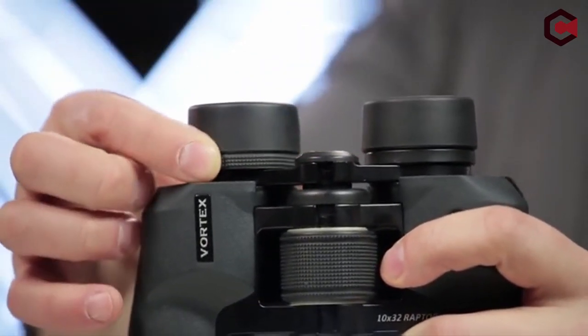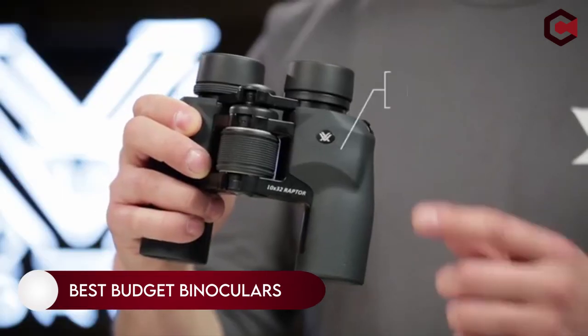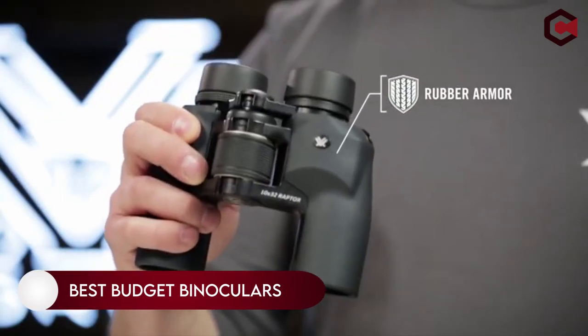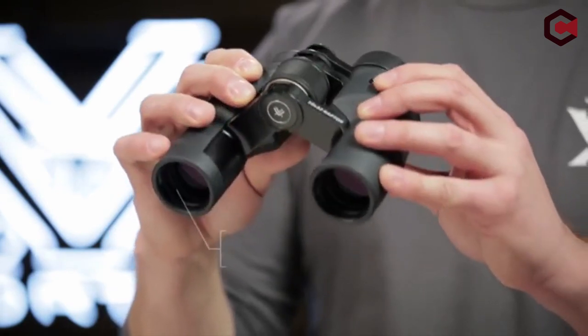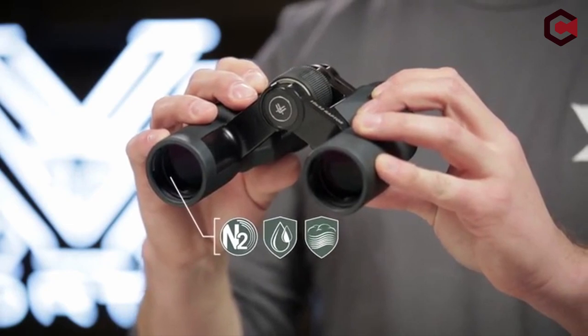Hey, what's up everyone. In this video we are going to talk about the top best budget binoculars you can buy on Amazon. If you are new to this channel, please consider subscribing and pressing the bell icon so you never miss an update.